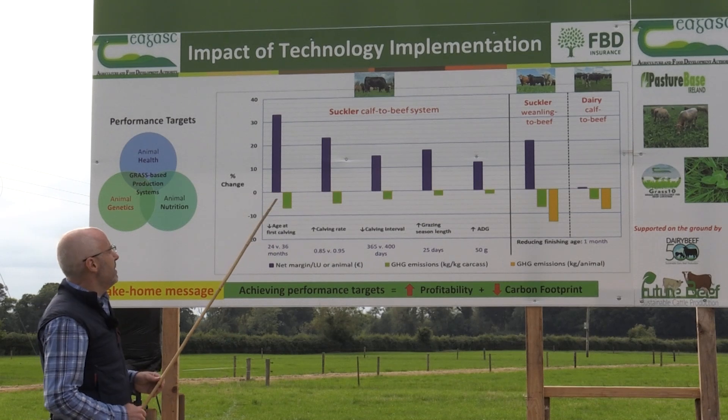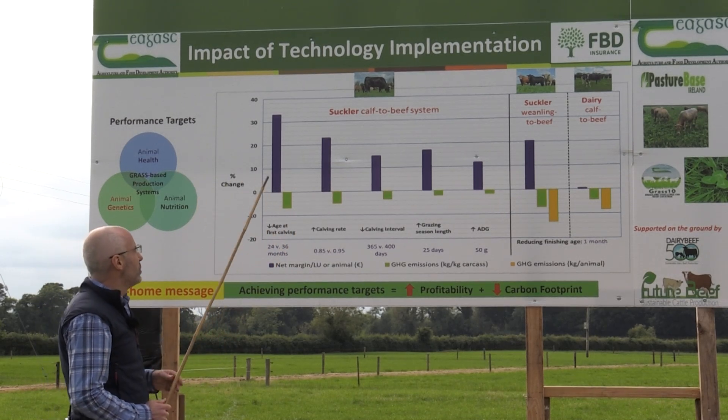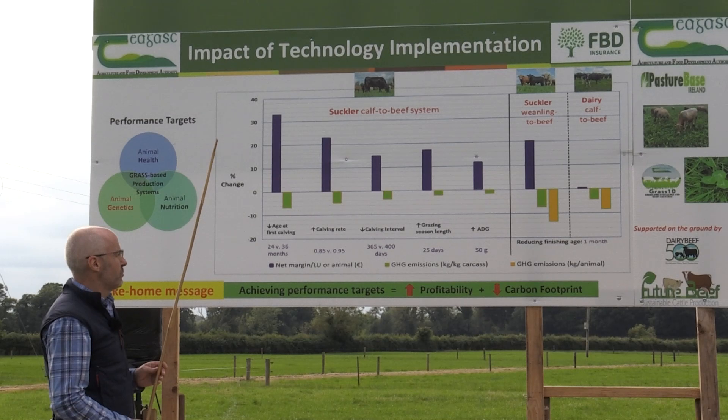Clearly, this inverse relationship is a win-win situation, and it bodes well in terms of meeting our national greenhouse gas reduction targets.